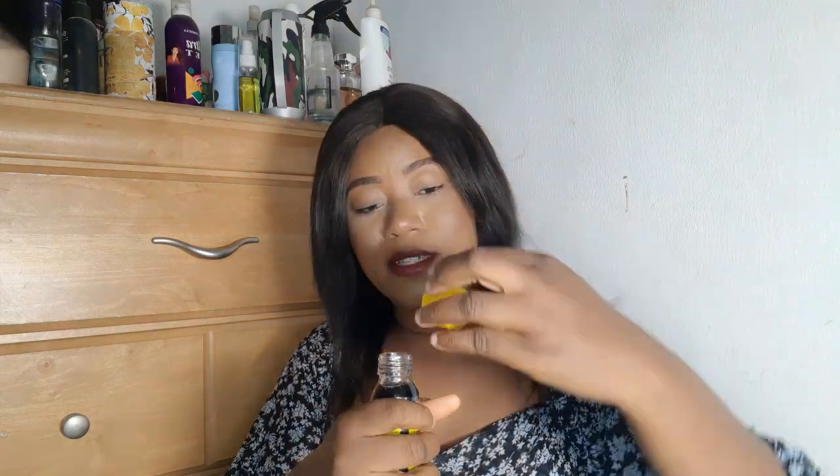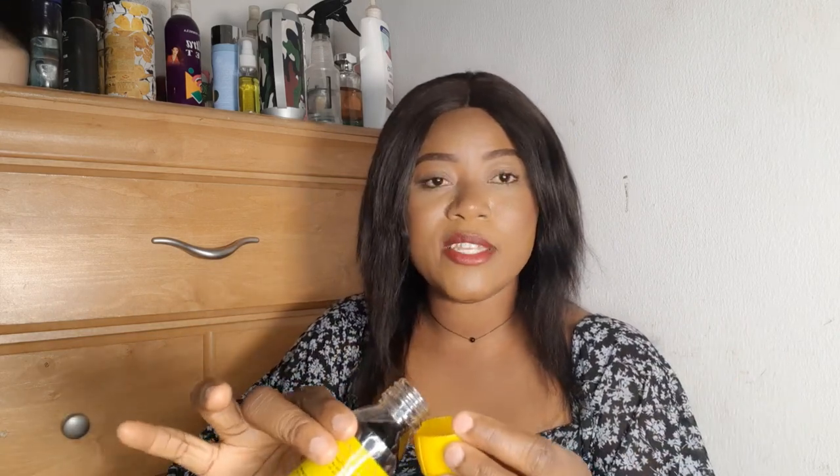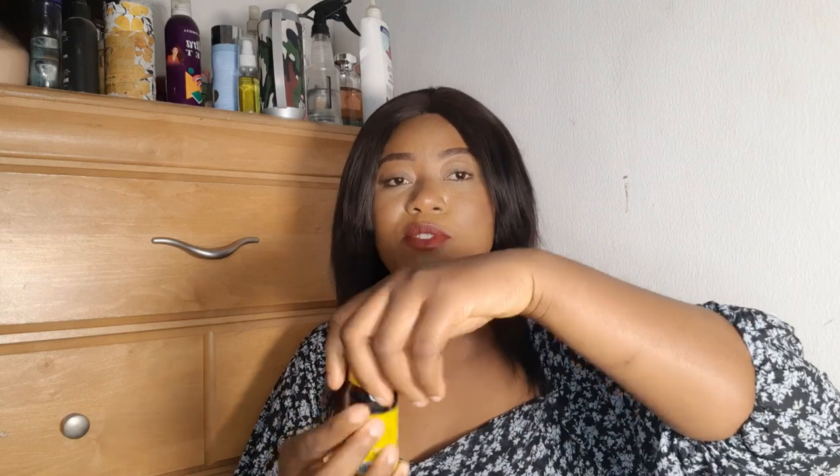The best way to use this and get the best result is: take the quantity you want — it comes in a tight bottle. It smells like cough syrup, and a little bit of alcohol, like spirit. You pour a little of it into a container, dilute with water, and then use your cotton pad to cleanse your face. That's how to use this.